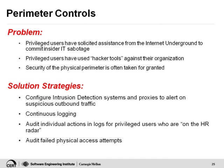Now let's talk about perimeter controls. Privileged users in our cases have solicited assistance from the Internet underground to commit their crime, and have used hacker tools against their organization. You need to think about the physical perimeter as well. Are you only protecting the perimeter from what's coming in from outsiders, or are you looking at what your insiders are pulling in through the perimeter? Our solution strategies are to configure your IDS not only to look at what's coming in, but also look at what's going out. We also recommend continuous logging, and auditing individual actions for people on the HR radar, and auditing failed physical access attempts.